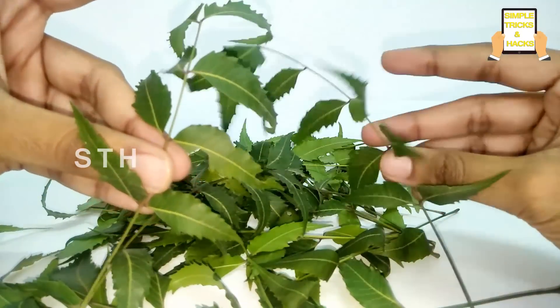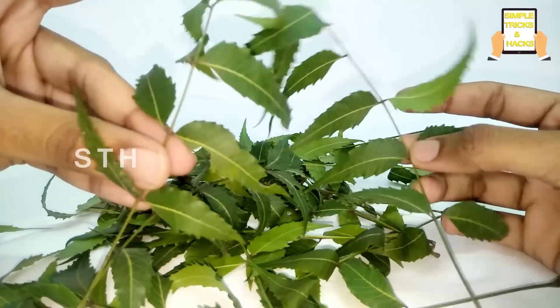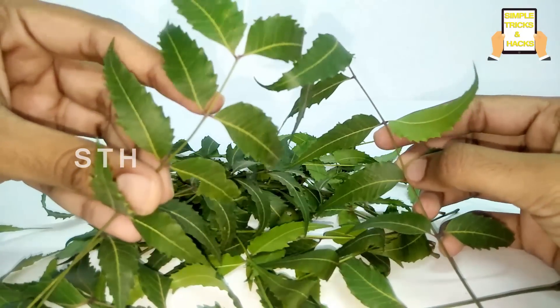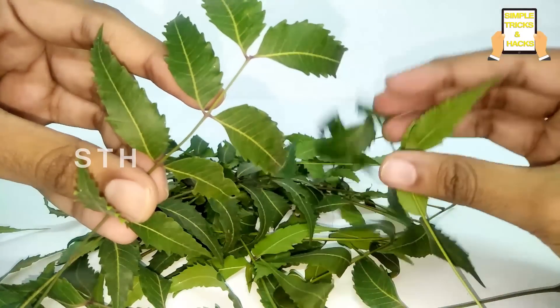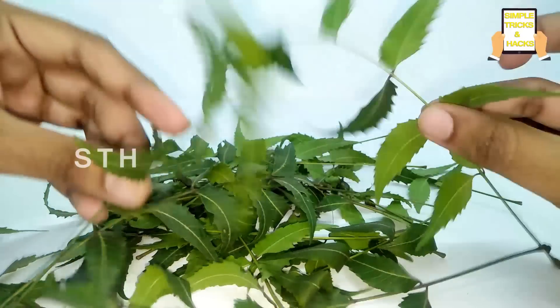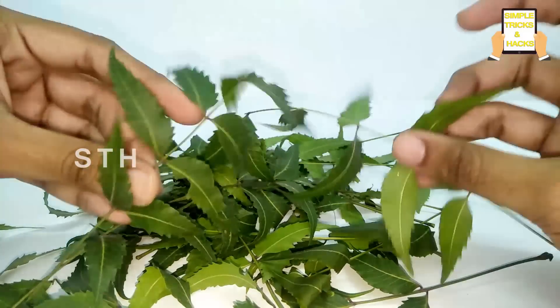Hi friends, welcome to our channel Simple Tricks and Hacks. Today I am going to show you the natural and easy way to get rid of stubborn dandruff from your hair, and also the best way to get rid of stubborn acne and prevent pimples from your face.